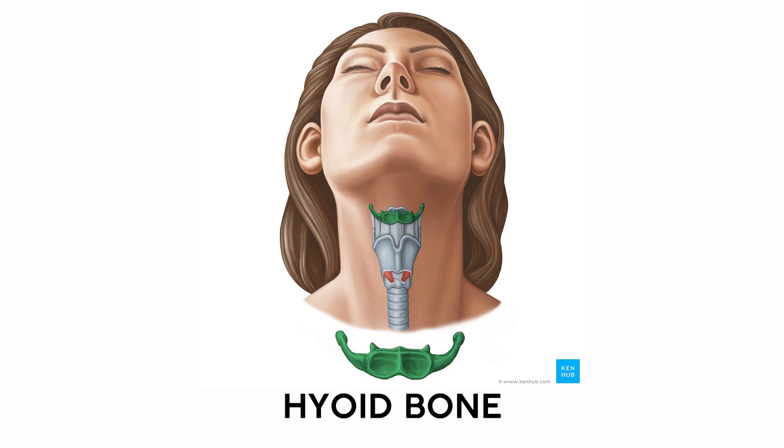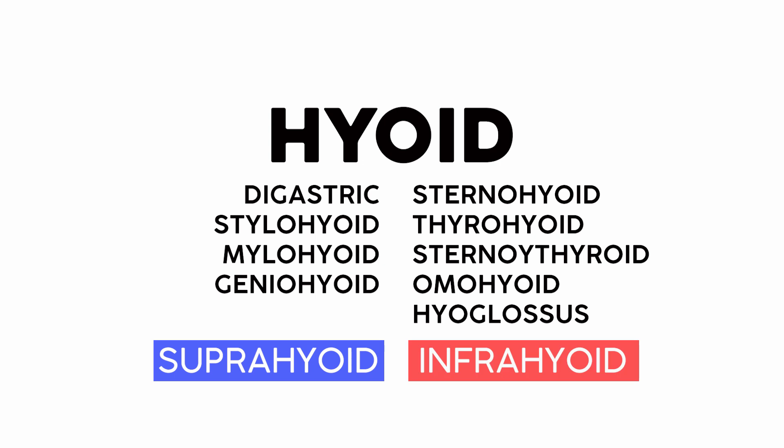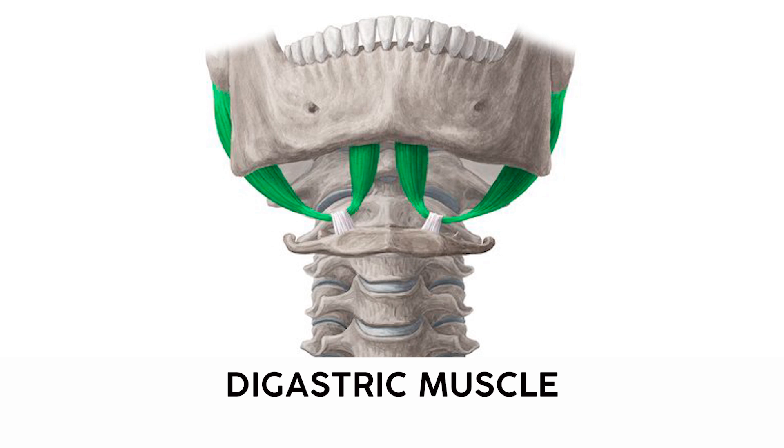The hyoid is a little C-shaped bone floating around your trachea — I say floating because it doesn't directly articulate with any other bones. When learning these muscles, we break them into suprahyoid and infrahyoid muscles, or muscles above and below the hyoid respectively. First up are the digastric muscles, a pair that come down from the mastoid process of the skull, loop through a band of connective tissue, and insert on the mandible — like a pulley system that lets you open your mouth. I remember these because there are two muscle bellies, and di means two. Gastric means stomach, so this translates to two stomachs, or two muscle bellies.